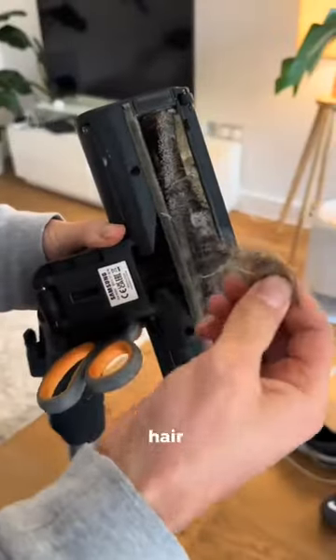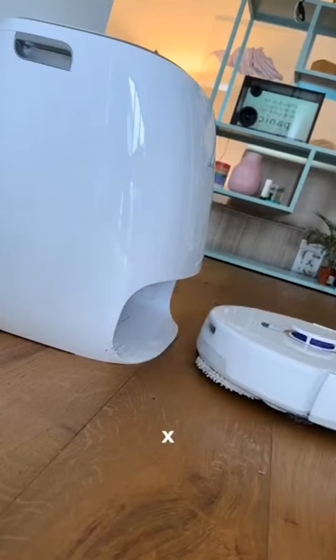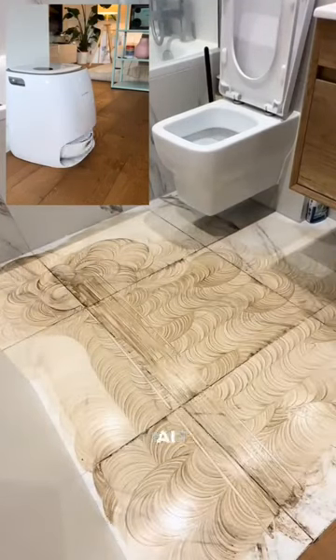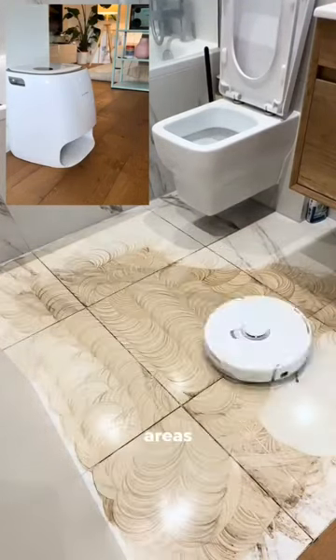I finally found a vacuum that doesn't get hair stuck in it. This is the Narwal Freo X Ultra. It has AI dirt-sense technology, which means it uses sensors and AI algorithms to identify dirtier areas.